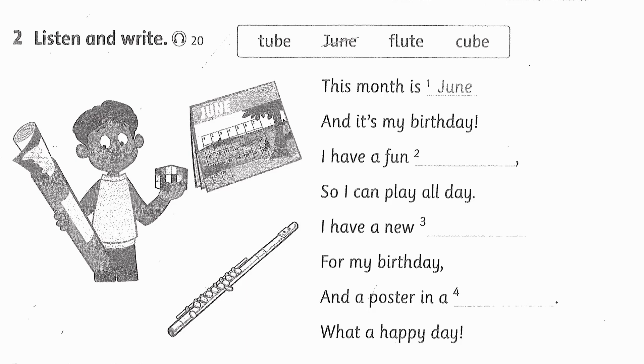Listening 20. Listen and write. This month is June and it's my birthday. I have a fun cube so I can play all day. I have a new flute for my birthday, and a poster in a tube. What a happy day!